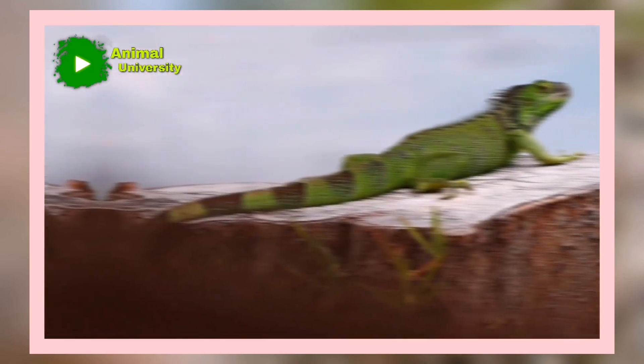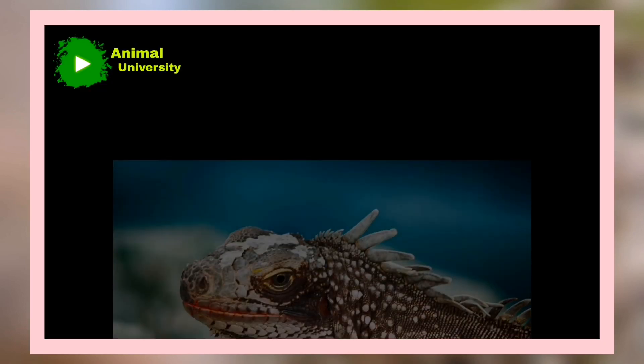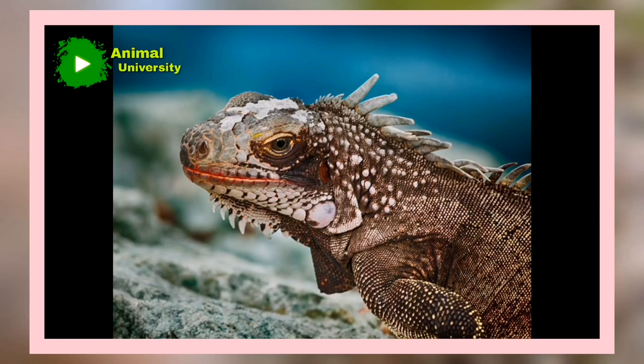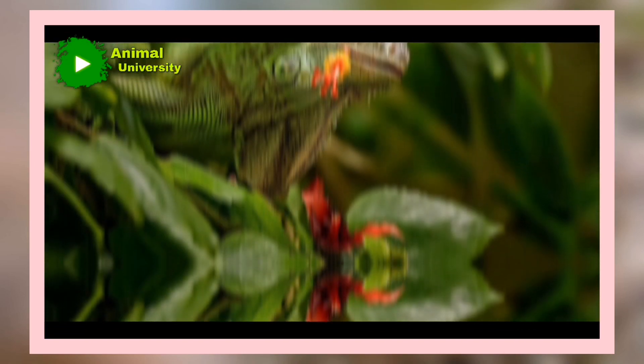They can swim. Iguanas are reptiles, which means they do very well in water. They are excellent swimmers. They can swim in both saltwater and freshwater, and if the water temperature is right, they can hold their breath for up to 15 minutes.